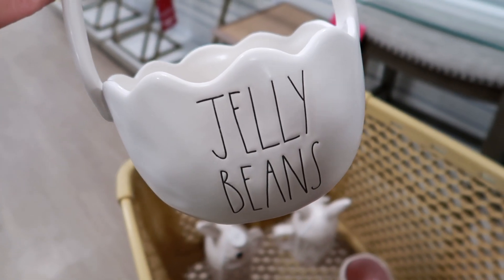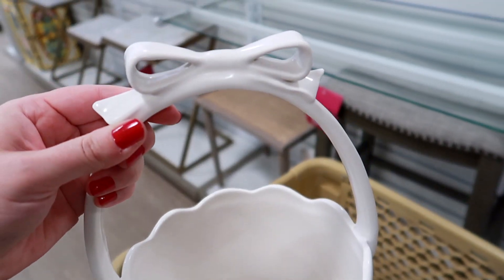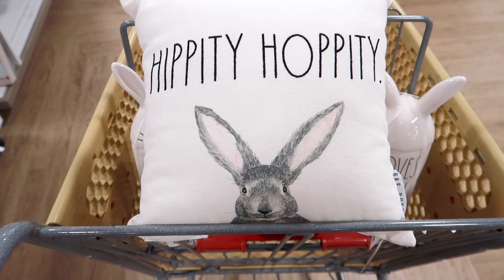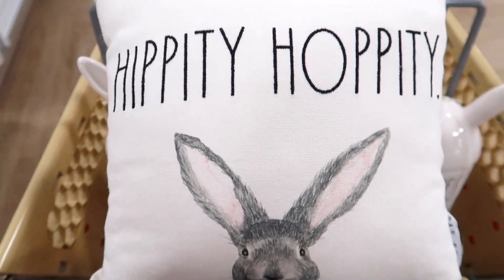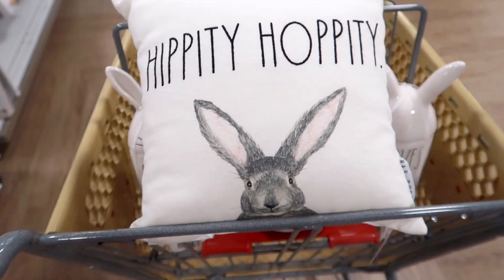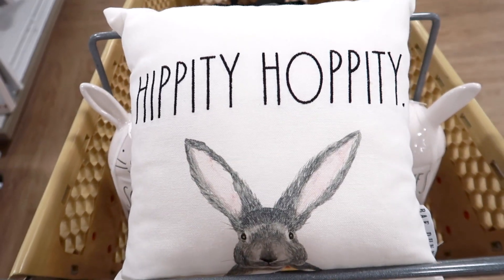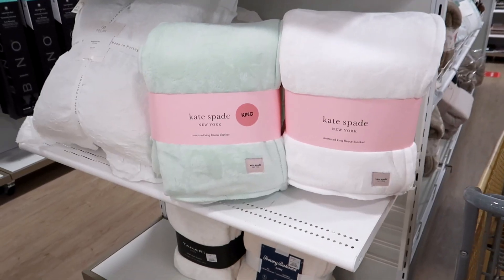I found this jelly beans Easter basket - I just think this is so cute, I love the bow on the top. We also just found the cutest Easter pillow - look at this one, it says 'Hippity Hoppity.' This one is also Rae Dunn. How cute is the little bunny on this pillow?